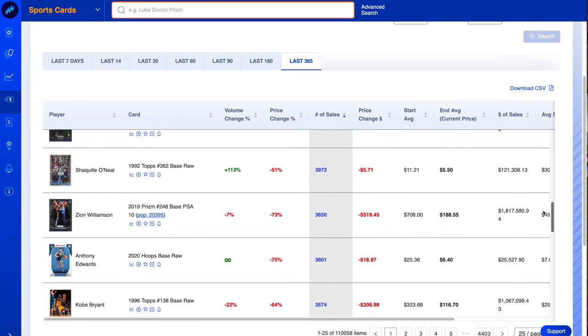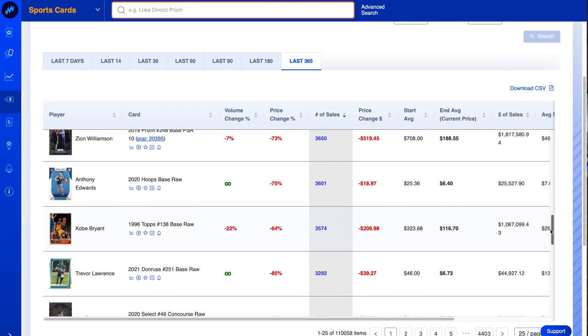Within Market Movers, which is our sports card data analytics product, 15 of the top 25 most sold cards over the last year were basketball cards. The other 10 were baseball cards — basketball is 15 of the top 25 and 8 of the top 10.